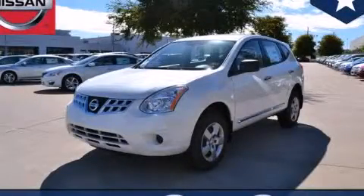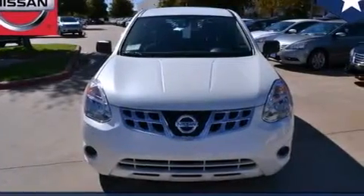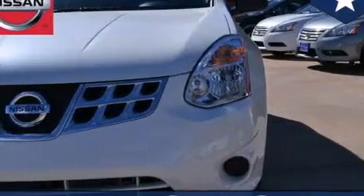This is a brand new 2013 Nissan Rogue, functional utility for a modern lifestyle. It has a 2.5-liter four-cylinder engine and an automatic transmission.